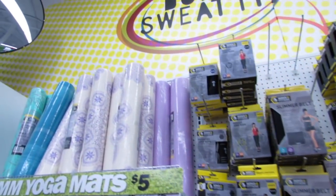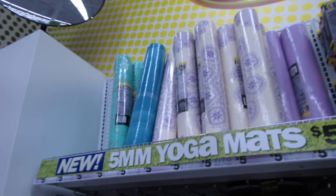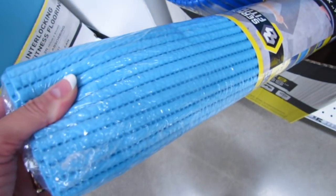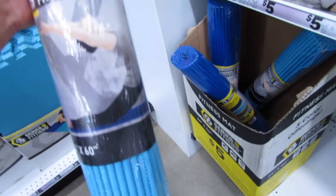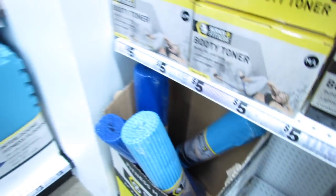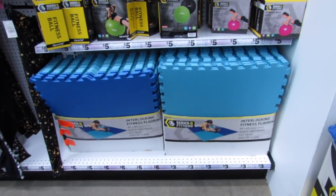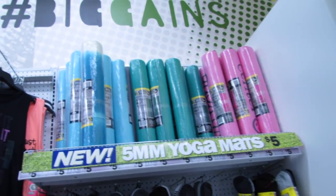Looks like they have some new yoga mats up there — just five bucks! The five dollar fitness mats feel really heavy and really nice. This is 24 by 60 inches — you'd expect to pay ten dollars or more for something like that elsewhere. They even have the interlocking flooring if you have a gym in your house or want to put together something for stretching or working out. And more yoga mats up there.